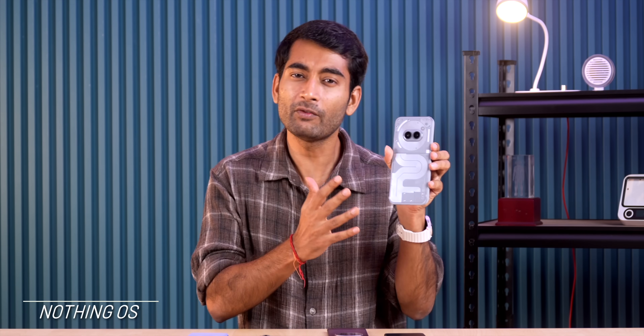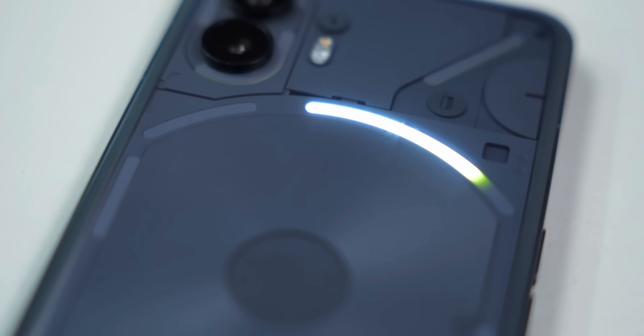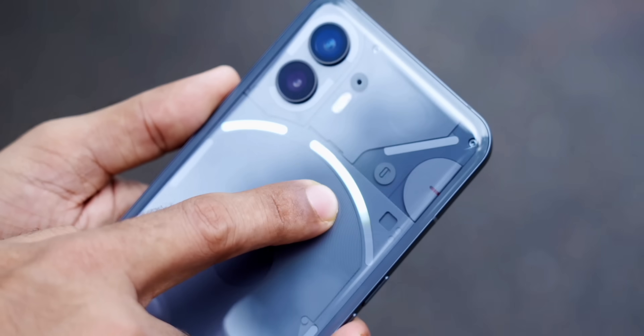Starting with the minimal and clean UI: Nothing OS. The latest stable version is Nothing OS 2.6. The most highlighted feature is the Glyph interface — you get a progress bar for timers, volume indicator, music visualizer, and more. When you book a ride on Uber or food from Zomato, you can see a progress bar at the back, although in our use it only worked with Uber and not Zomato.